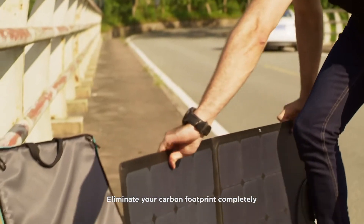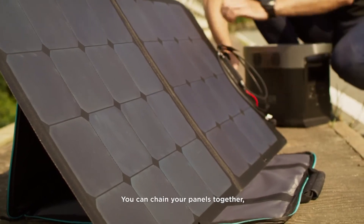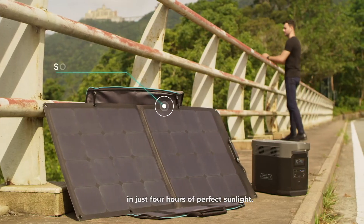Eliminate your carbon footprint completely with EcoFlow solar panels. You can chain your panels together, bringing DELTA back to full charge in just four hours of perfect sunlight.